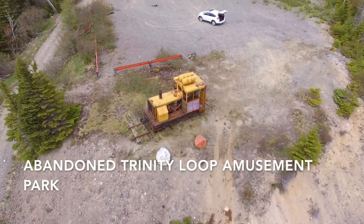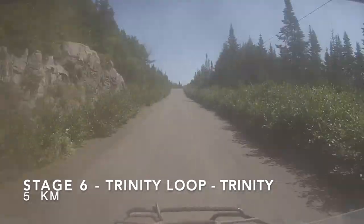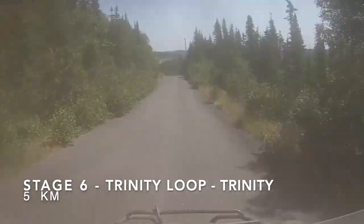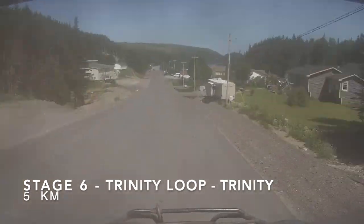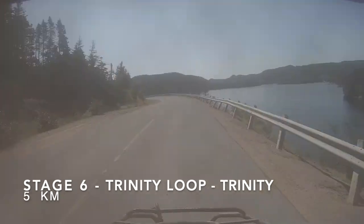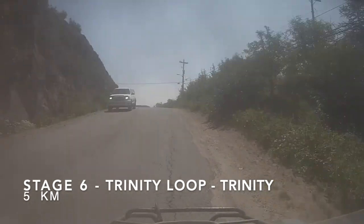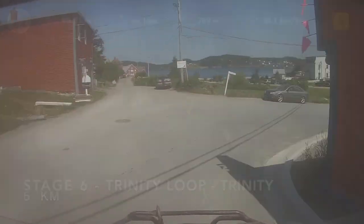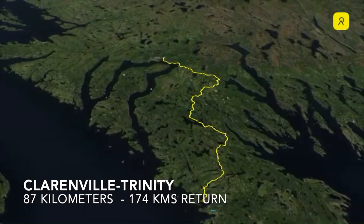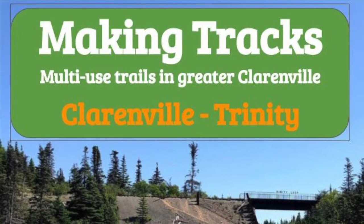When you are at Trinity Loop, getting to Trinity is along the roadway — it's just 5 kilometers. But you've got to be very careful because you're really on roads here and you want to be mindful of the laws. This will bring you down into the beautiful community of Trinity, with Trinity Rising Tide Theatre, a great number of restaurants, some beautiful sights, and historic properties. It is worth taking a good part of the day to look at it. So there's the trip — 87 kilometers from Clarenville to Trinity, 174 kilometers return. Enjoy and be safe.